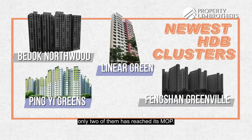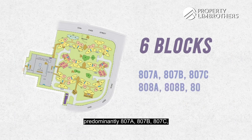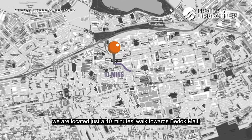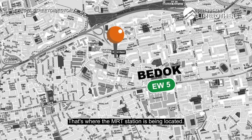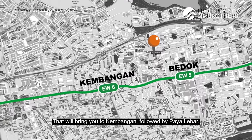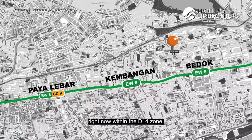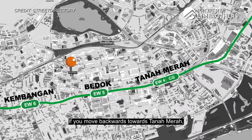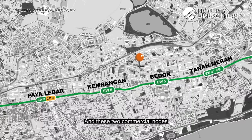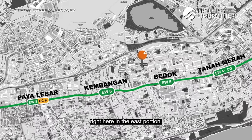Of the four newer clusters available, only two have reached their MOP. For Ping Yi Greens, there are six blocks — predominantly 807 ABC and 808 ABC. We are located 10 minutes walk to Bedok MRT, which is also where the interchange is, bringing you to Kembangan and then Paya Lebar, the business hub in the D14 zone. Towards Tanah Merah, that's also where Changi Business Park is predominantly located, and these two commercial nodes serve a lot of activity in the east.